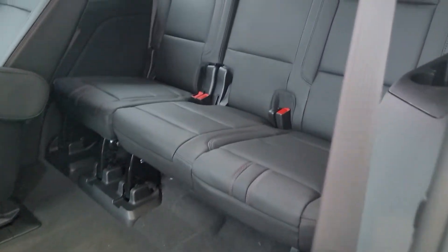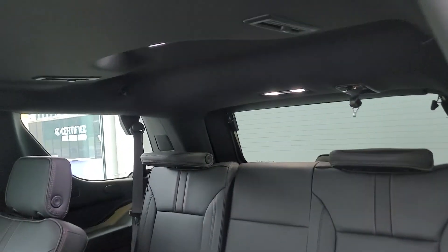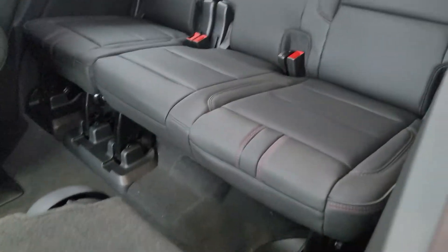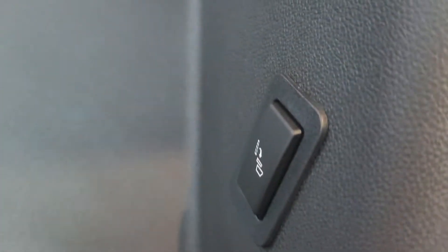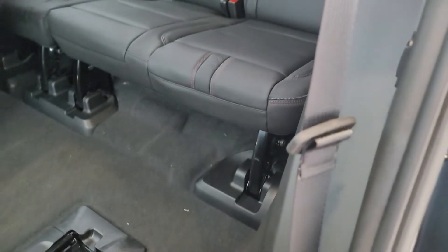The third row has the most room it has ever had in a Tahoe or Suburban — plenty of leg room, plenty of head room as well. And you have these power folding seats, not just for the second row but the third row as well. Wow, this is just amazing — a lot of room back here.